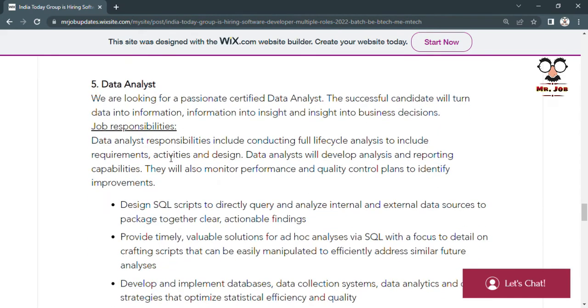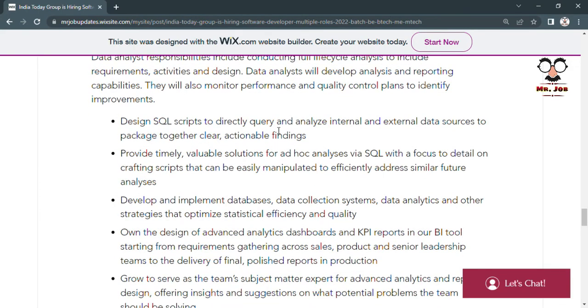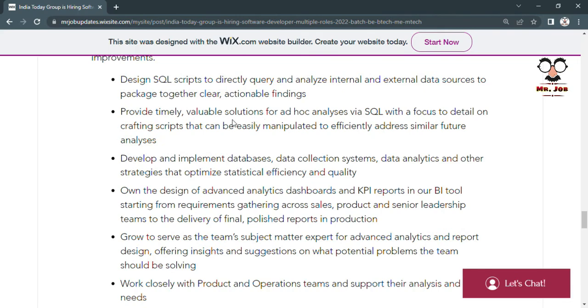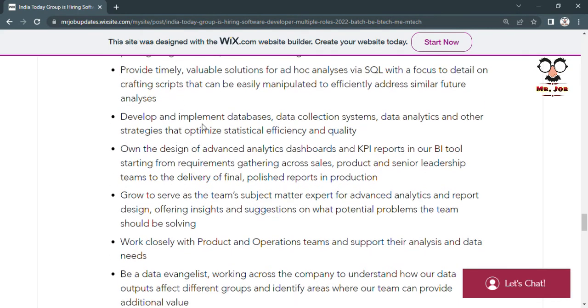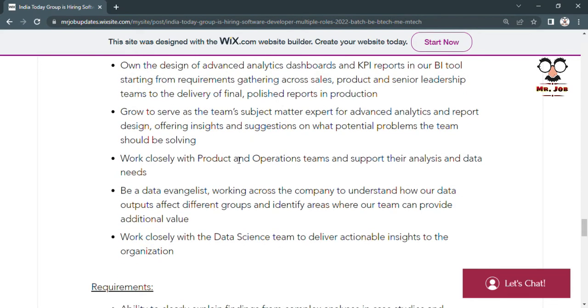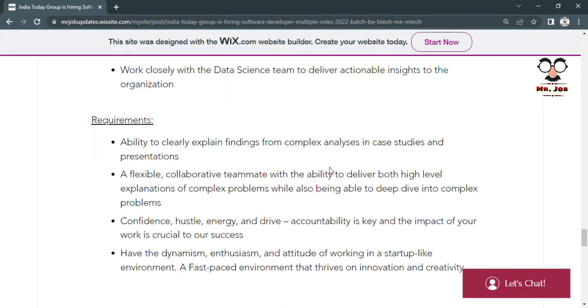The fifth and final role is Data Analyst, where candidates have to design SQL scripts to directly query and analyze internal and external data sources, provide timely and valuable solutions via SQL, develop and implement databases, and own design of advanced analytics dashboards and KPI reports.